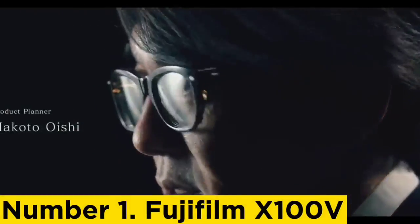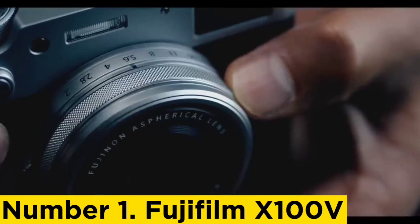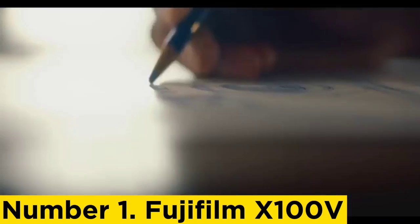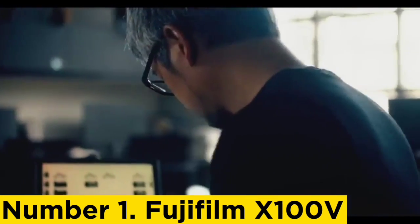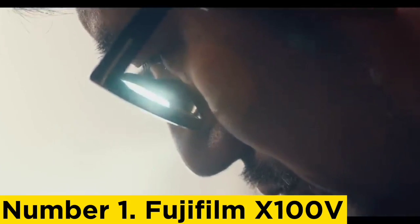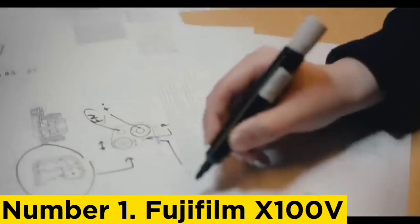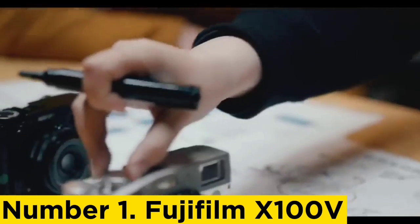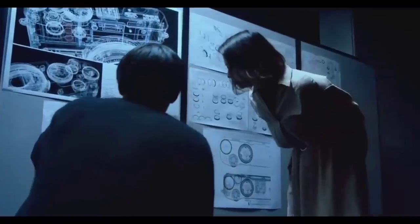Number 1: Fujifilm X100V. A premium compact camera with a fixed 23mm f/2 lens and a design inspired by 1950s analog cameras sounds like the very definition of niche. And yet, Fujifilm's X100V is one of the best travel cameras you can buy, as long as you're okay with that single focal length and no zoom. It takes the X100F's small form factor and adds a supremely useful tilting touchscreen, with the advantages of touchscreen gesture support and easier shooting at low or high angles.